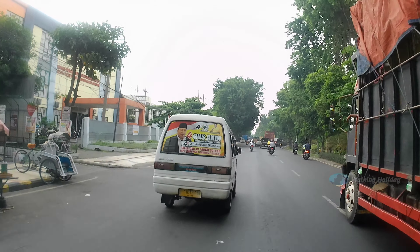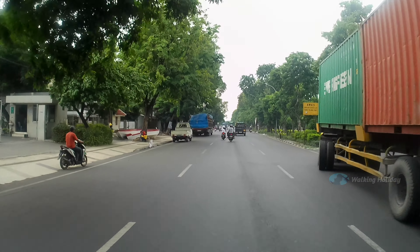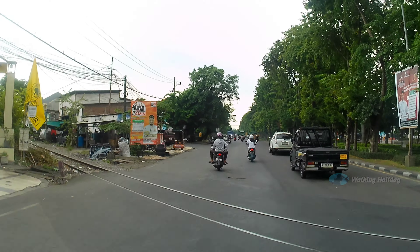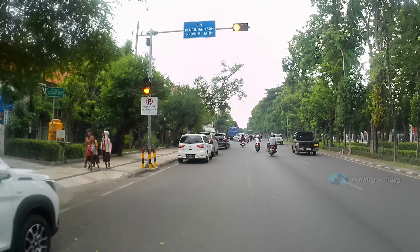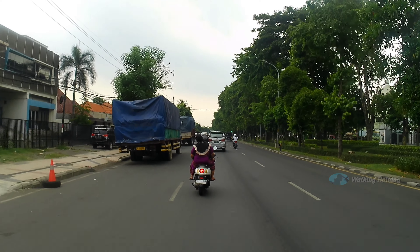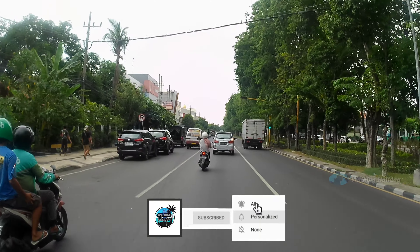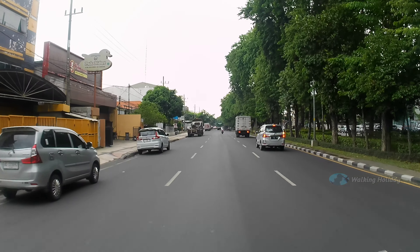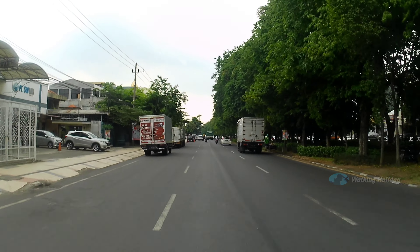Ini ada beberapa mobil truk, bongkar muat barang, sepertinya ada perusahaan di sebelah kiri. Di depan kalau kita belok kiri bisa menuju ke wisata Sunan Ampel. Jadi ini kita berada di Jalan Tanjung Perak Timur seperti kita bilang tadi. Nantinya kita mau melewati Jalan Raya Wali sampai ke Jalan Kembang Jepun di kawasan destinasi wisata Kia-Kia Surabaya. Sampai di sana masih termasuk Surabaya Utara, kecamatan Pabean Cantian, beda kelurahan saja.